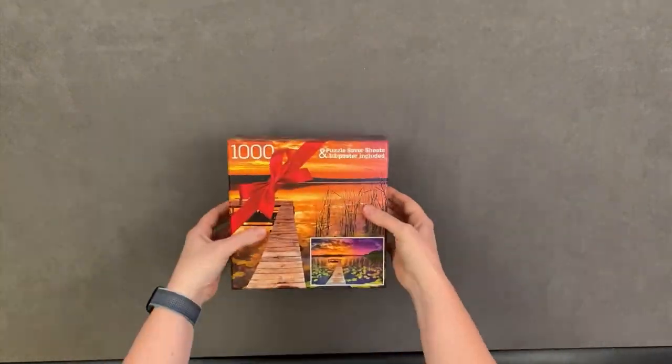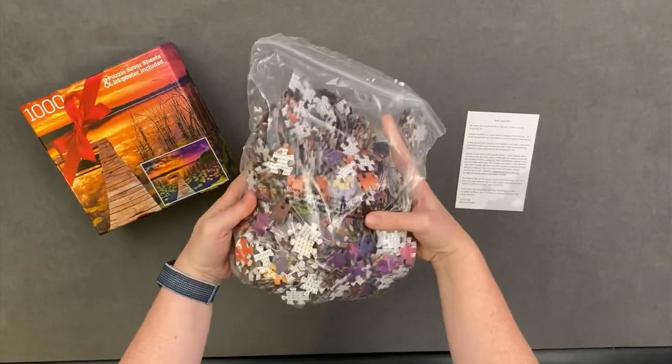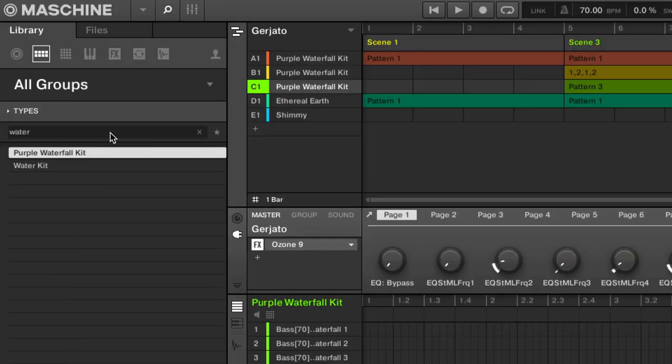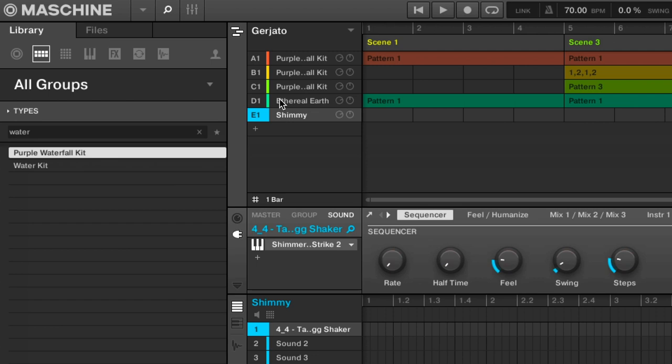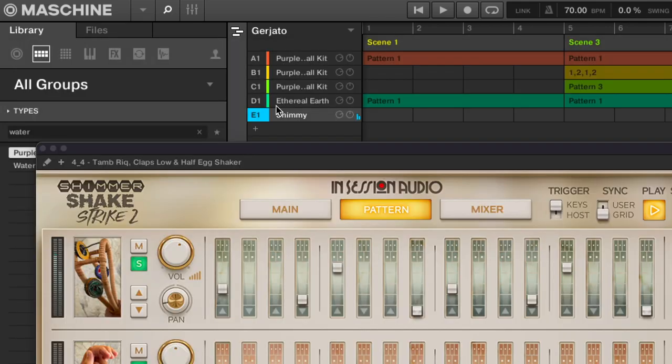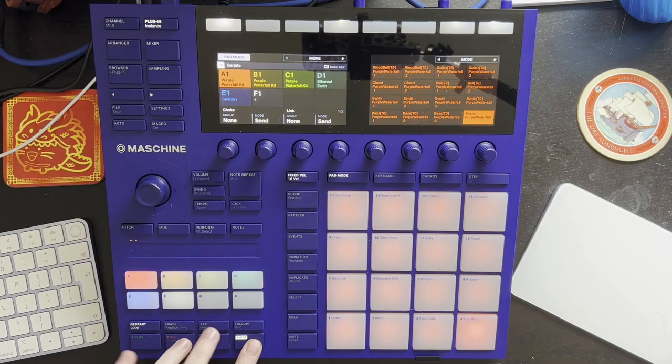Hi! Today's puzzle is called Evening Lake View and was kindly sent to me by Gajato Puzzles. For the music I found this purple waterfall kit, which I combined with an ethereal earth patch and some shimmy shake strike percussion to make this.